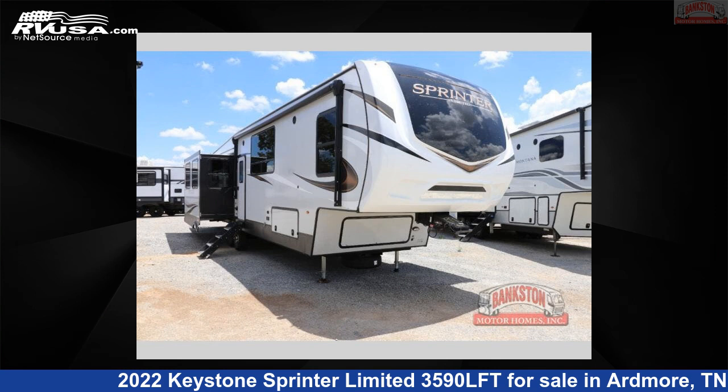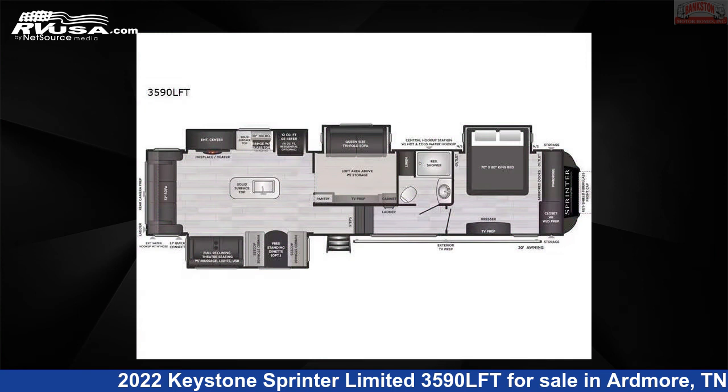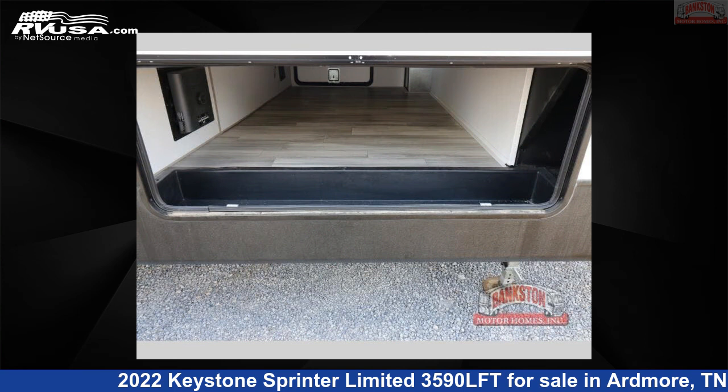This 2022 Keystone Sprinter Limited 3590LFT is a fifth-wheel RV. It is located in Ardmore, Tennessee 38449 and is offered for sale by Bankston Motorhomes of Ardmore.